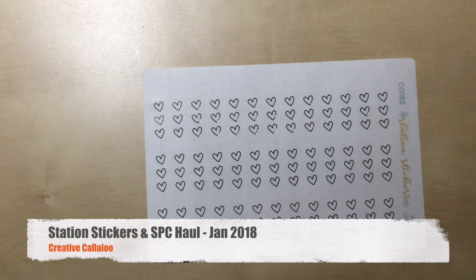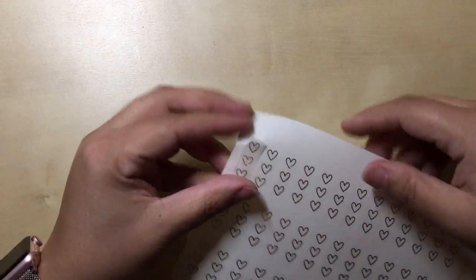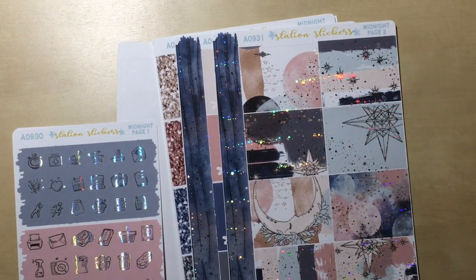Hey guys, it's Monique from Creative Callaloo and we are recording our first haul of 2018. This is gonna be a super short one. I basically just wanted to put these stickers away so I was like I'm gonna record a haul. So these stickers are just some heart checklists that I got. I added them onto the order. They are clear and you can put them on anything.